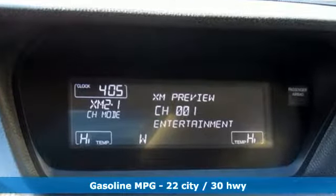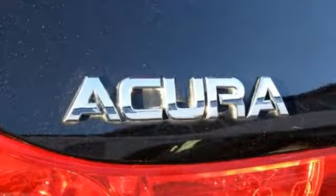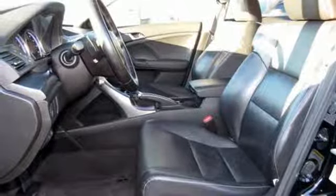External memory control, front heated leather bucket seats, wireless phone connectivity, power sliding and tilting sunroof, inline 4-cylinder engine, gas pressurized shocks.